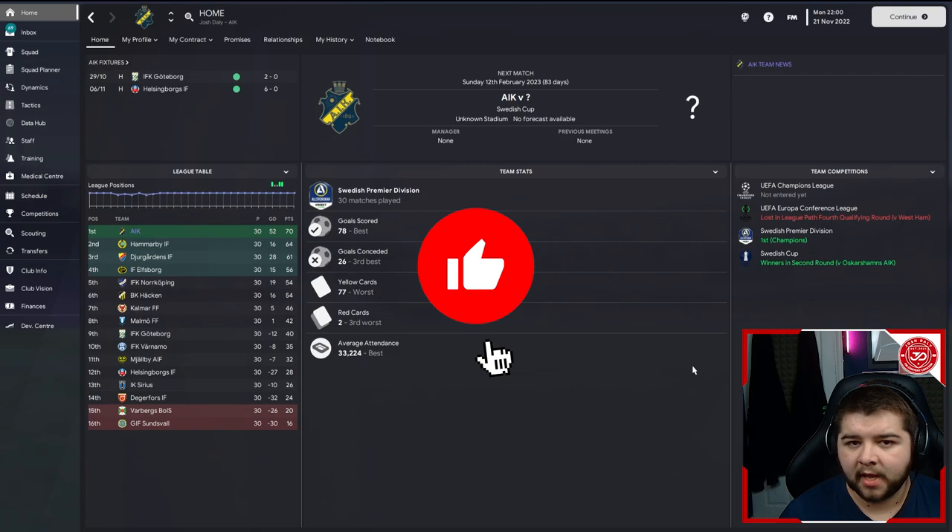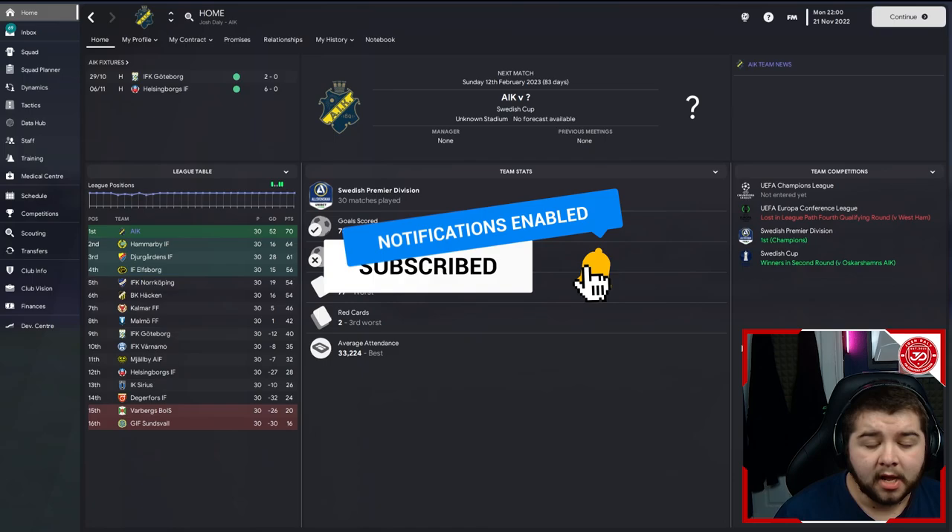This one was randomly generated - this team. The other two teams I picked because they're relevant to him, but this one is a random one and we still came out and absolutely dominated it.